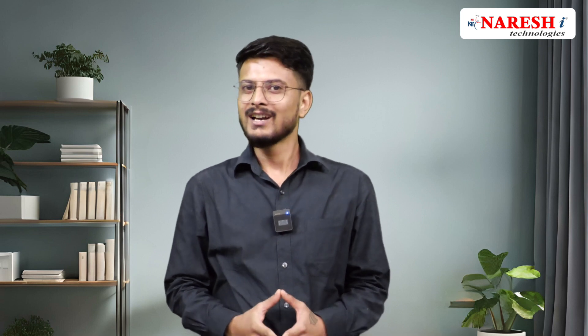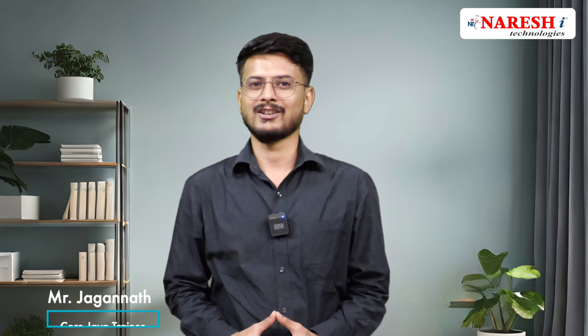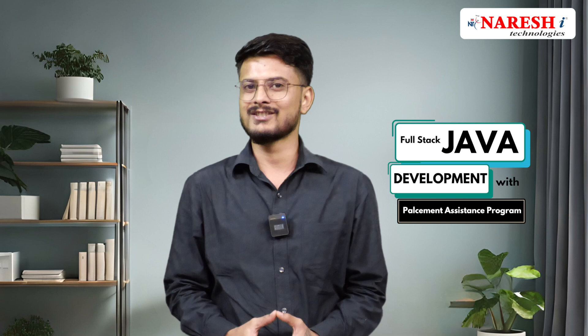Are you guys ready to unlock the full potential of Java programming and dive deep into the exciting world of full-stack Java development? Hi guys, my name is Jagannath. I'm a Java trainer at Nareshi Technologies, where we are thrilled to announce our full-stack Java development placement assistance program.